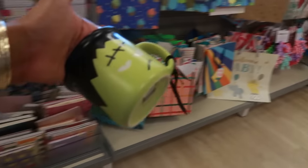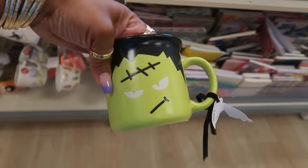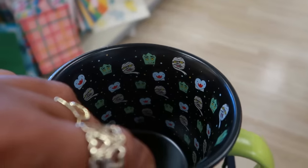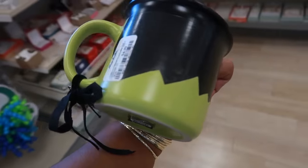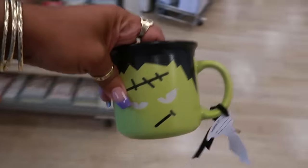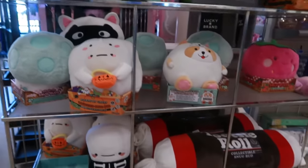Behind me in the cup section right here I seen this Frankenstein cup, and the last time I seen this — it has Frankenstein and a little Dracula's on the inside — the last time I seen it was the Dracula, so I hadn't seen this one for five years I think. I'm gonna get it, so I just walked in, let's go ahead and take a look and see what we can find today.